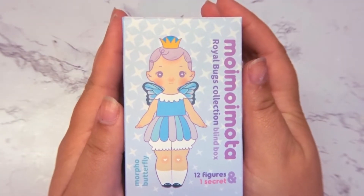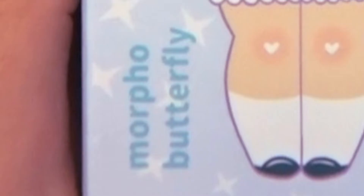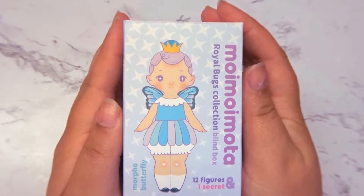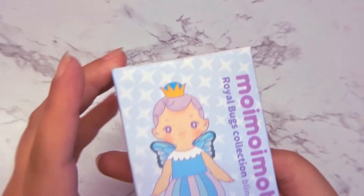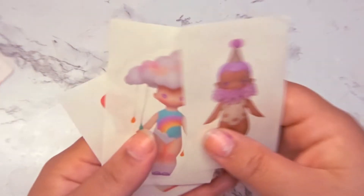Something that is a little confusing is that the front of the box has a particular design with the design's name on it, so it looks like you're getting that specific one — but this is indeed just the packaging for the entire series. I received three stickers, one to go with each blind box that I purchased.